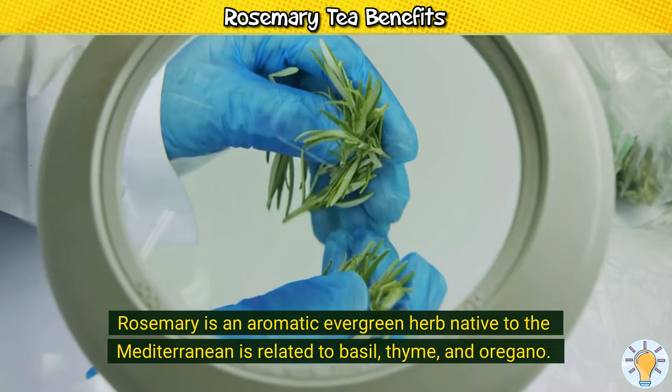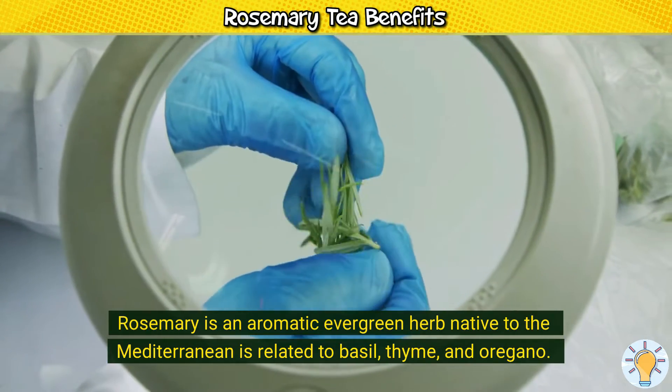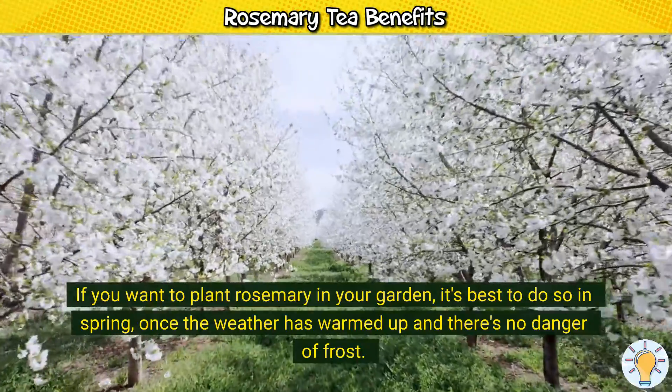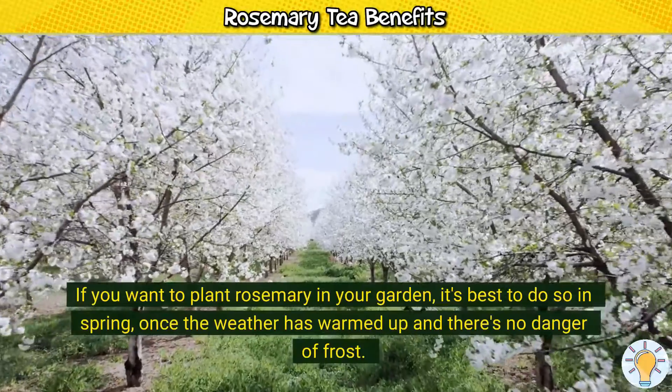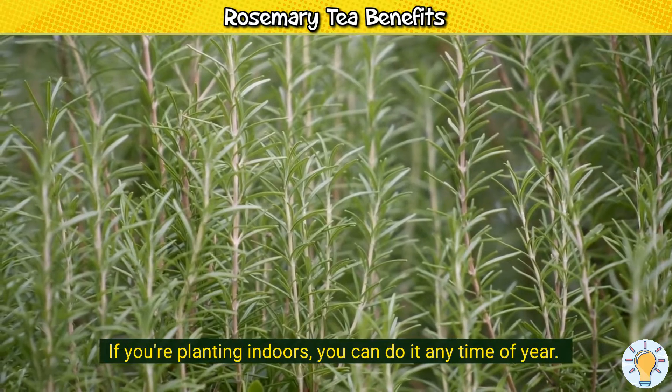Rosemary is an aromatic evergreen herb native to the Mediterranean, related to basil, thyme, and oregano. If you want to plant rosemary in your garden, it's best to do so in spring, once the weather has warmed up and there's no danger of frost. If you're planting indoors, you can do it any time of year.